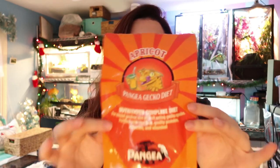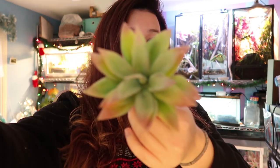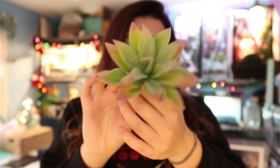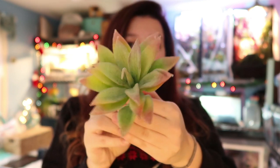Kind of going off of that is powdered food. This is a really big bag of Pangea, but they do come in smaller bags. So you can get a small bag of Pangea or a small container of Rapashy and put that in a stocking as crested gecko food. Next up is terrarium decor — any sort of fake plants. For example, I have this little succulent that I bought right at Michael's or Joanne's. Super tiny, fits right into a stocking, and looks super cute in an enclosure.